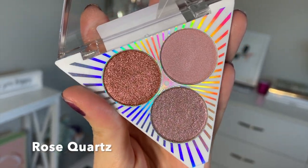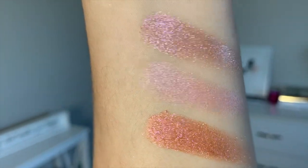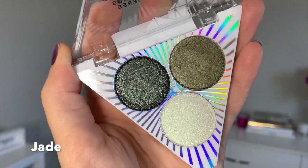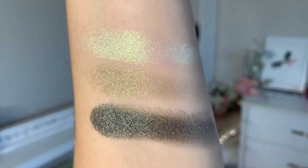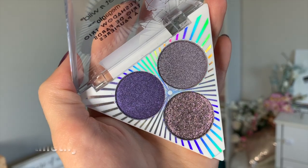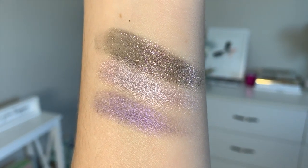This collection retails at $49.99 and you can get it off of Wet n Wild's website as well as at your local drugstore. The first thing I wanted to talk about is the eyeshadow trios. We have four eyeshadow trios that come with this collection. The pigmentation is pretty inconsistent — some swatch better, some blend a little bit better. The texture basically varies from one to another. The most consistent quality-wise was probably the rose quartz trio, which I really like.